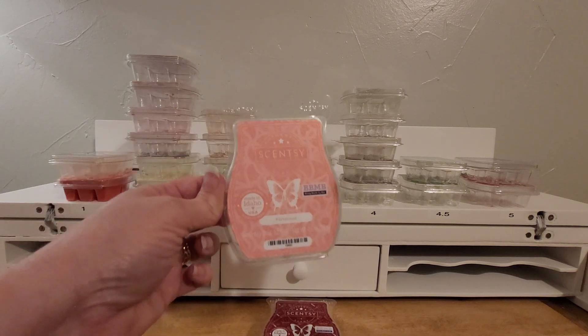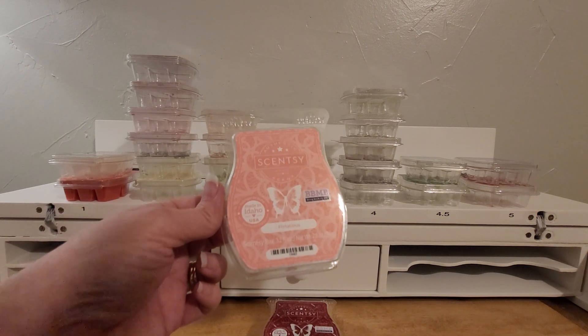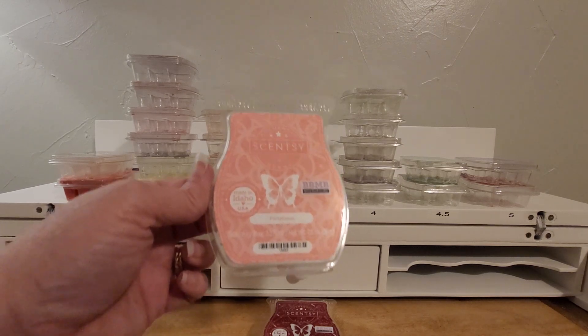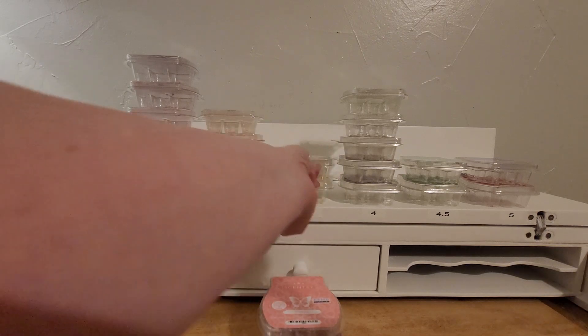Next is Flirtatious. This is just your girly, fruity, kind of adolescent type scent — nothing special, but it is girly and fruity so I like it a little.